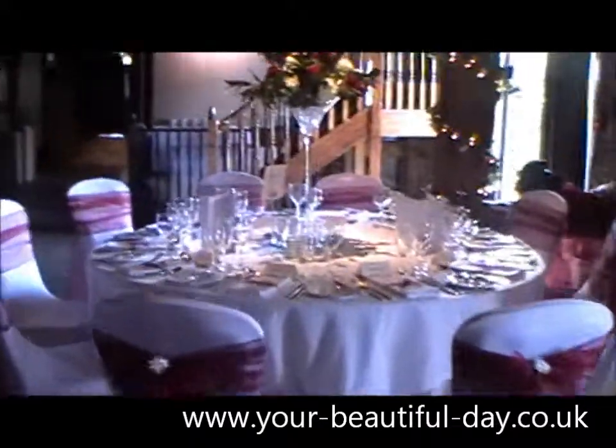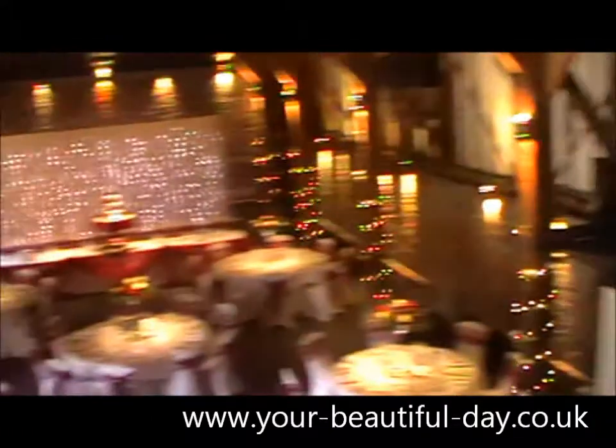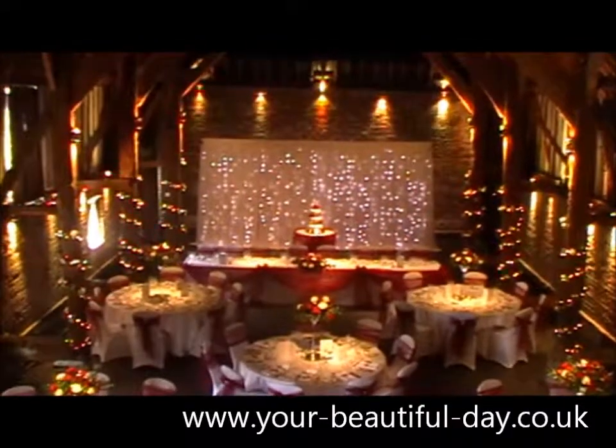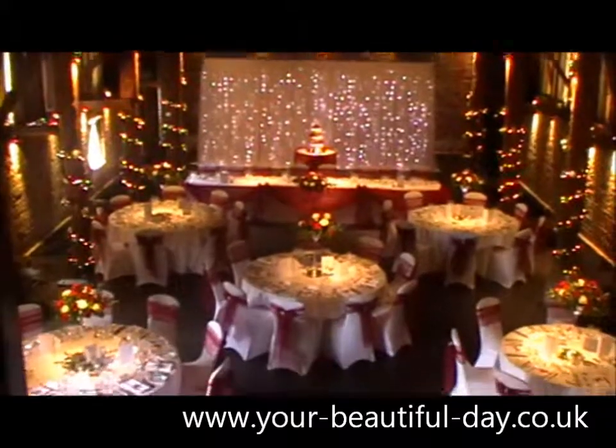So what I'm going to do now is just show you the whole room from the top of the staircase. Here are the lights going off as well to get a better view of them all. So this is what it looks like here today — absolutely gorgeous.